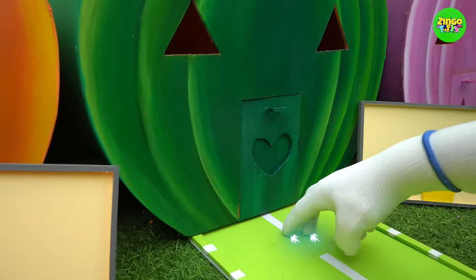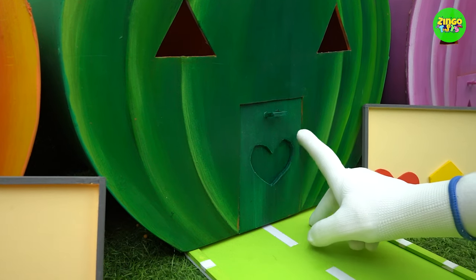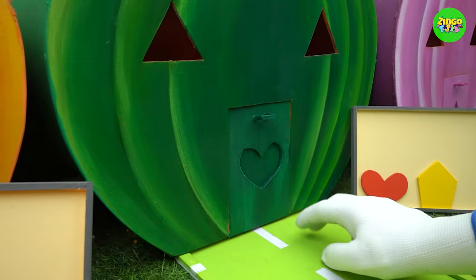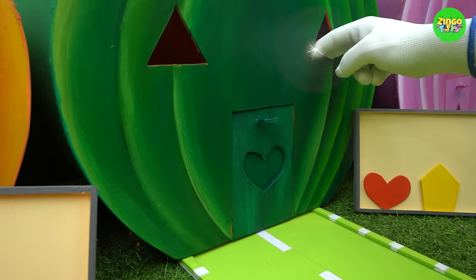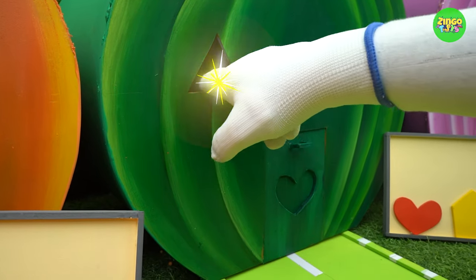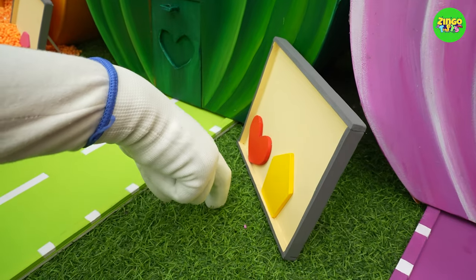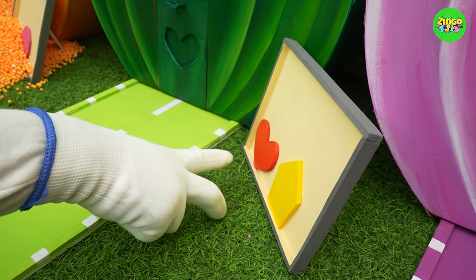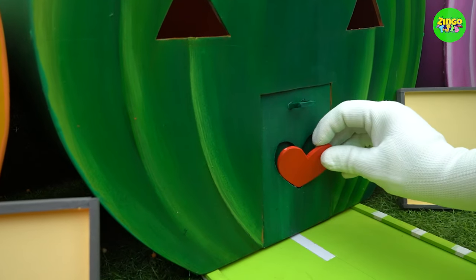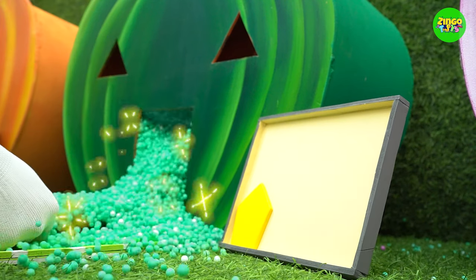Let's find out what's hidden inside the lively green pumpkin. Knock-knock — this door also appears to be closed. So what can be done now? Here are the shapes. Can you guess which one it could be? Yeah, it's the heart! Oh my goodness, there are so many green balls inside!